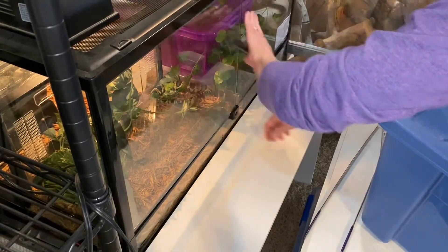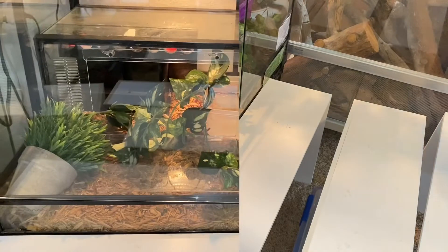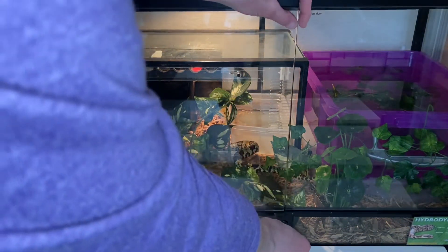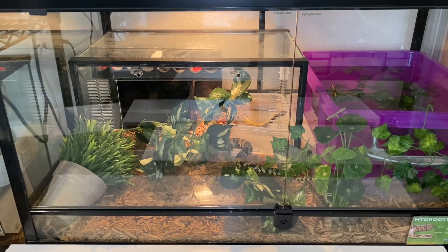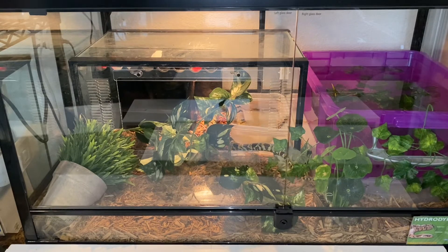Vashti is a false water cobra, Hydro Dynasties Gigas. She was hatched on June 8, 2020 as part of a research project at West Liberty University in West Virginia. She arrived here on November 5, 2020, so at the time this training session was filmed, she had been with us for three months and is about eight months of age.